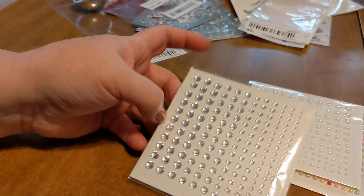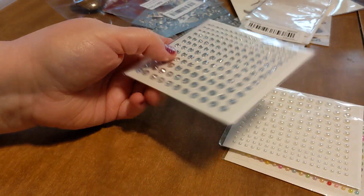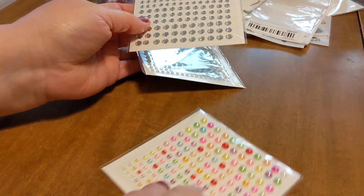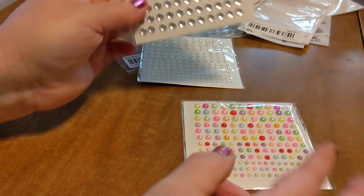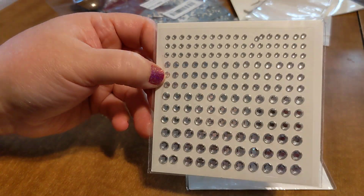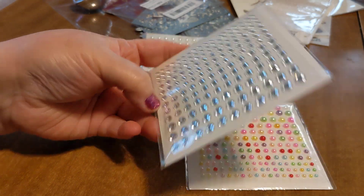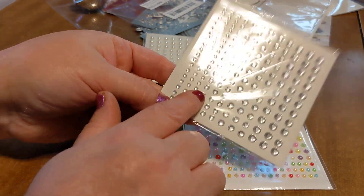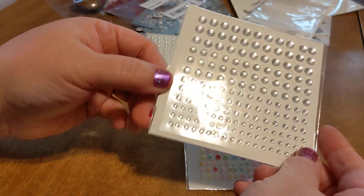These were sent to me as extra. I believe I had ordered the plain pearl one, and she threw in the multicolored one. And she threw in these blingy bling diamonds as well. I am excited about that — I used a lot of these for Christmas.